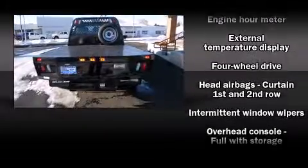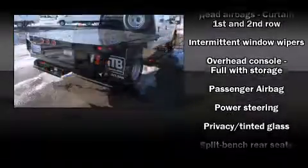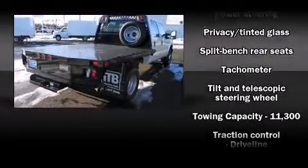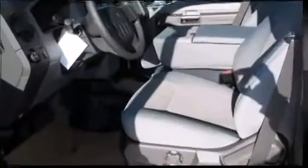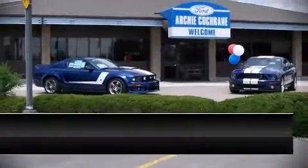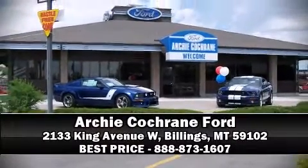Ford ensures the safety and security of its passengers with equipment such as dual front impact airbags, head curtain airbags, traction control, and four-wheel disc brakes with ABS. Please don't hesitate to give us a call.